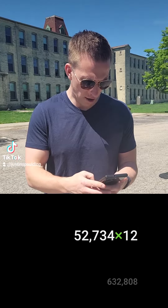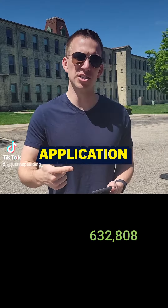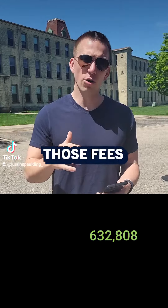I'm going to multiply that by 12, which gives me $632,000. Now this property, we offer amenity packages — we have application fees, late fees, pet fees, a bunch of different fees that we also charge on top of rent. Those fees equal about $75,000 a year, so I'm going to add $75,000 on top of the rental revenue. That gives me $707,808.